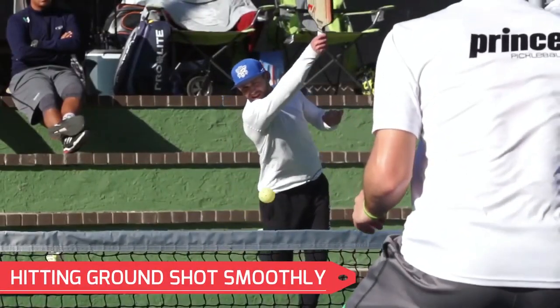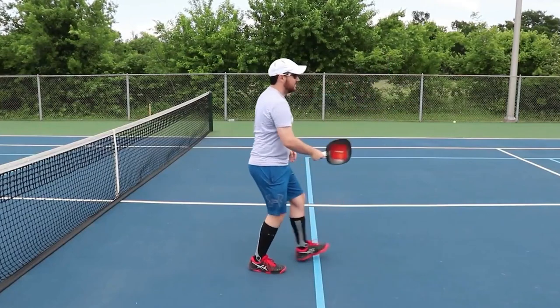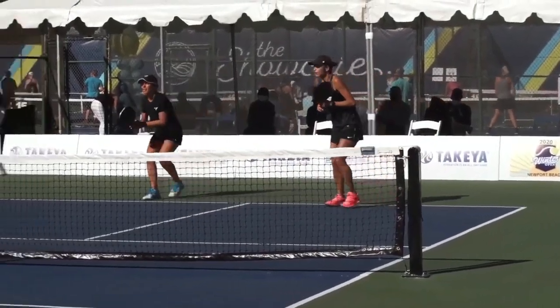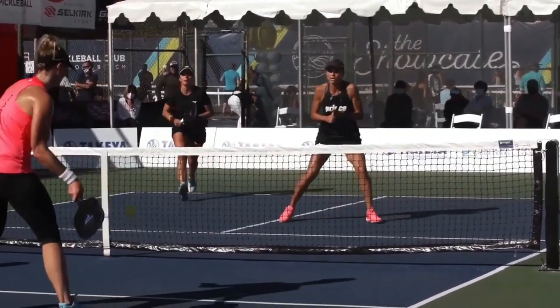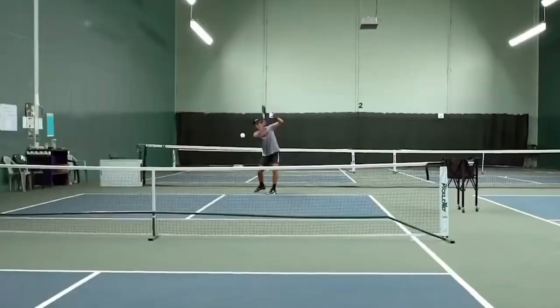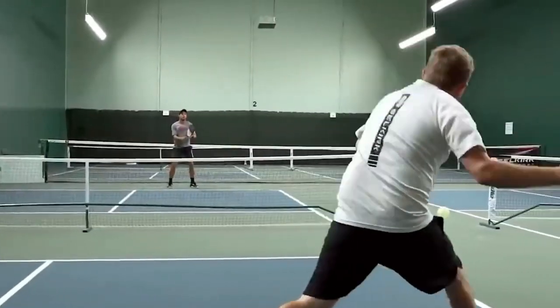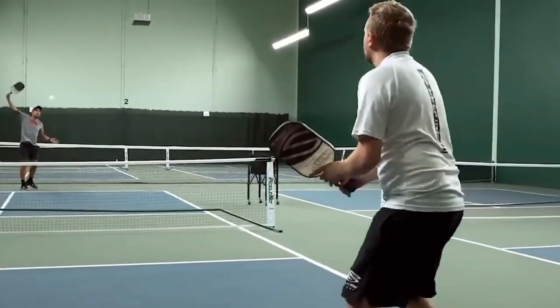Number one: hitting ground strokes smoothly. When the ball has bounced once after clearing the net, a ground stroke may be executed. When an attacking opportunity presents itself, you will utilize ground strokes most often when returning the ball and driving the ball from mid-court. Once you reach the non-volley zone, you will employ a full motion ground stroke far less frequently, but it's still possible and likely that you will do so sometimes.